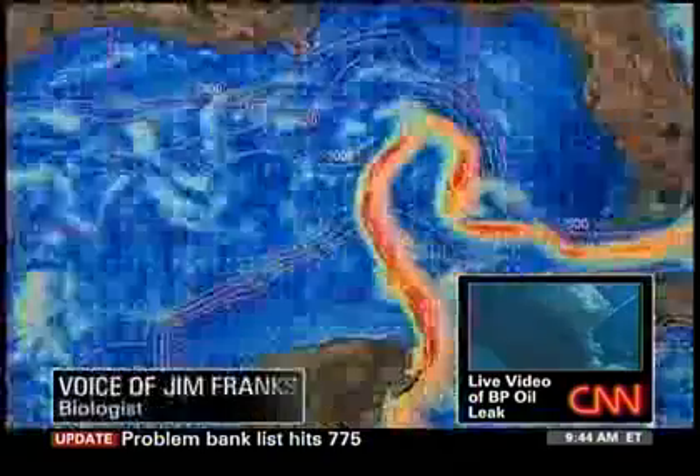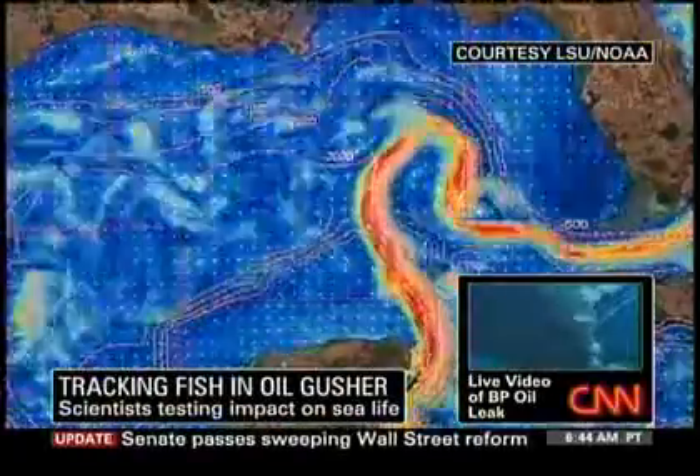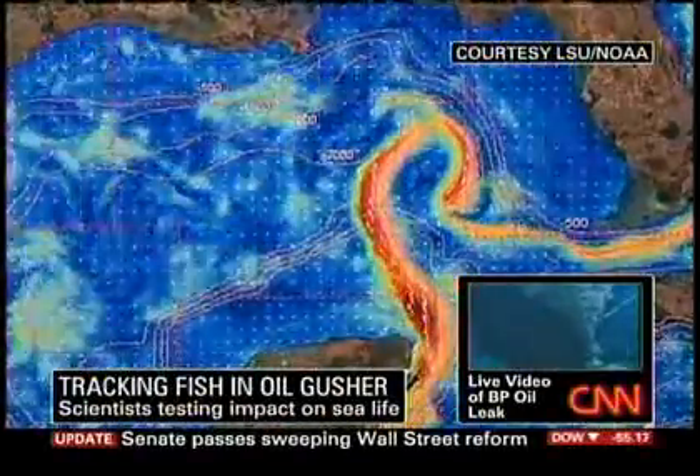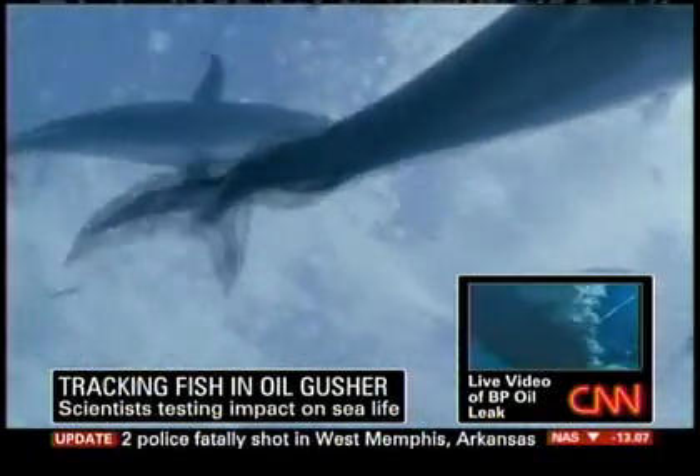Loop current temperature today was 86 degrees — it's awfully warm. It turns out that loop current getting all the press lately does more than just move warm water and potentially oil toward Florida. The current is a breeding ground for lots of marine life, including rare bluefin tuna. There are lots of nutrients entrained into the loop current, and so it becomes a signature for these animals to spawn around.